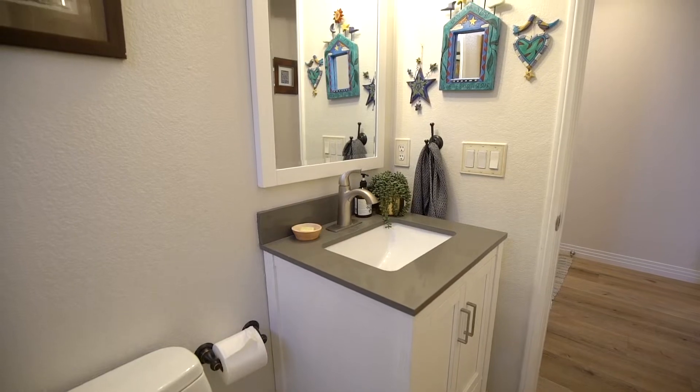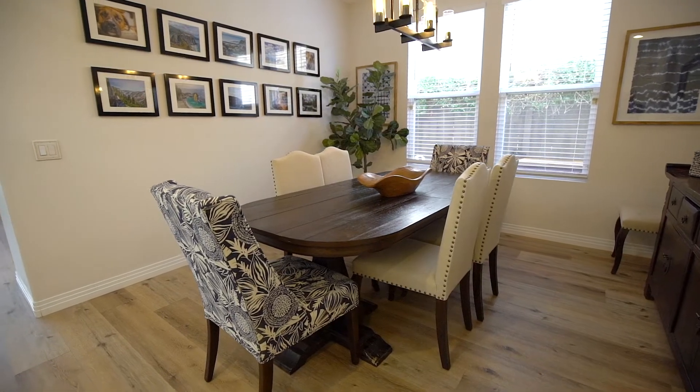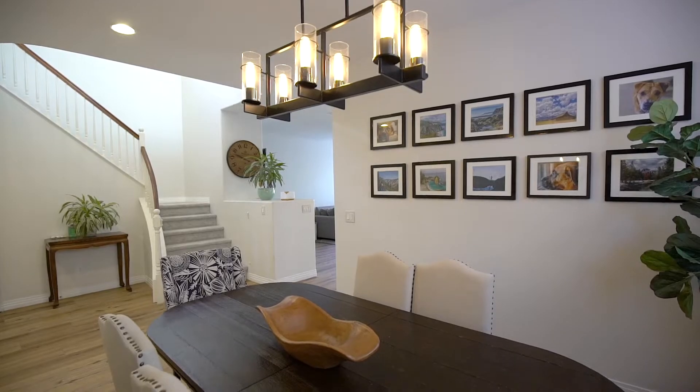The downstairs features a half bath, formal dining room, living room, kitchen, and dining area opening to the backyard.